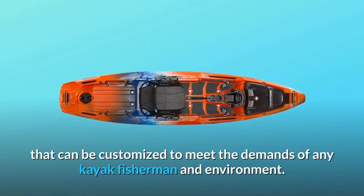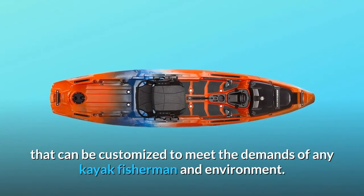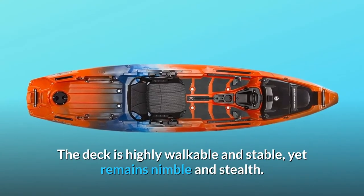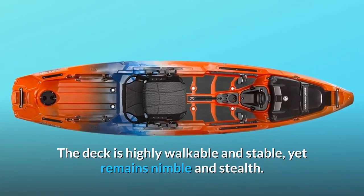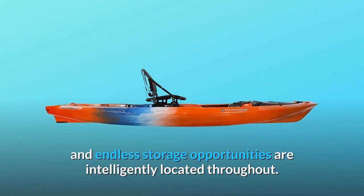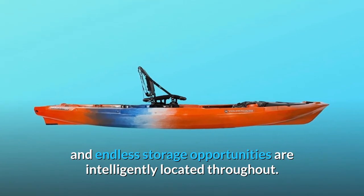Featuring an open design that can be customized to meet the demands of any kayak fisherman and environment. The deck is highly walkable and stable, yet remains nimble and stealth. The low-profile, wind-shedding hull will keep you on the water longer, and endless storage opportunities are intelligently located throughout.